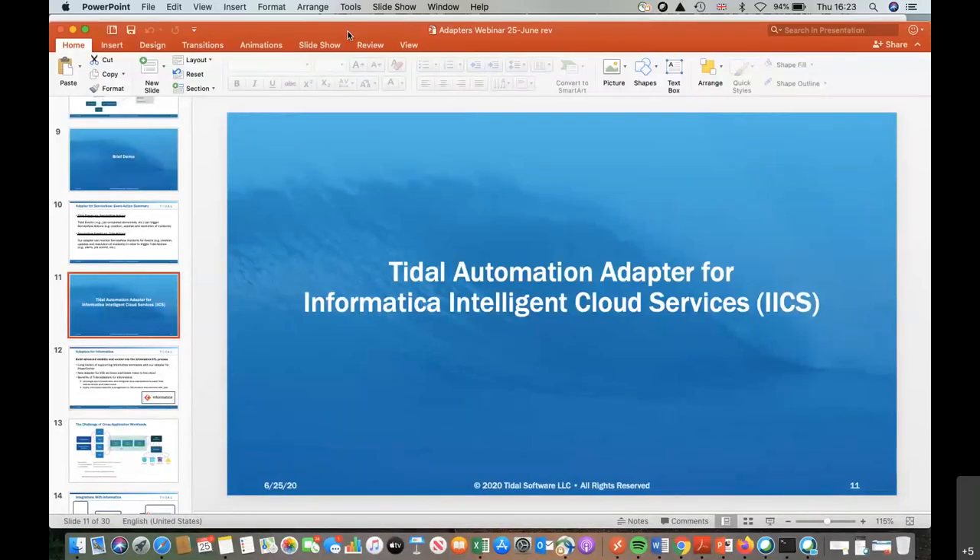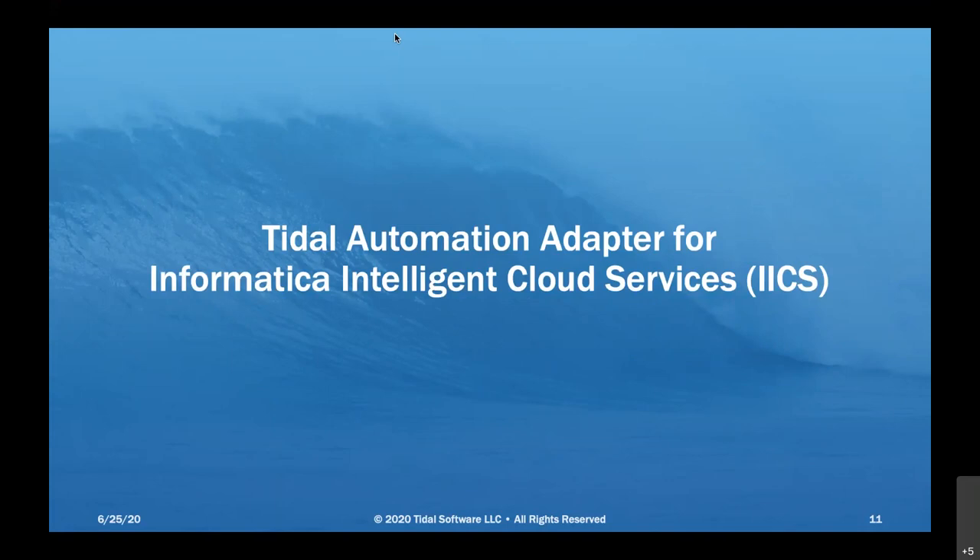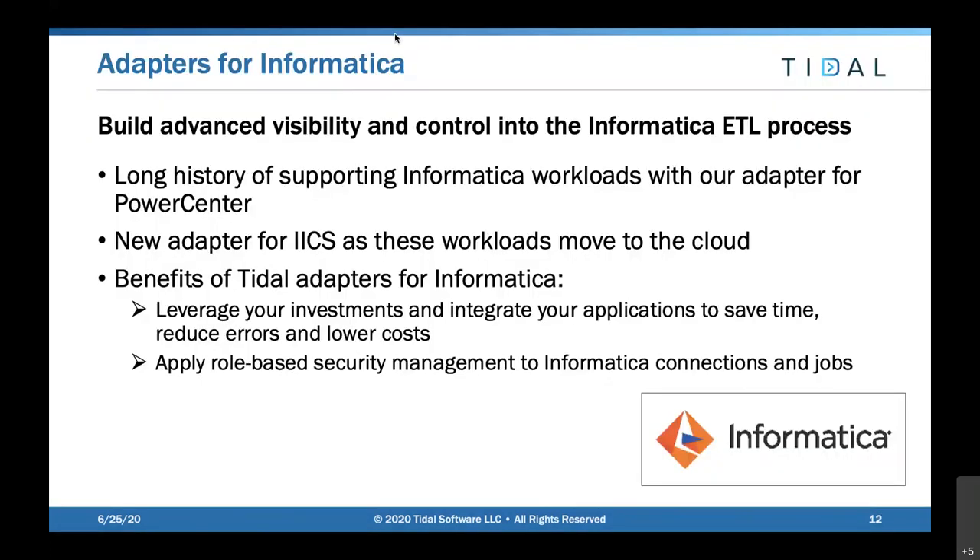Excellent, thank you Fred. The next item on the agenda is Tidal Automation Adapter for Informatica Intelligent Cloud Services - we'll call that IICS. With Tidal we've had a very long history of supporting Informatica workloads with the adapter for PowerCenter. Customers have seen typical benefits: leveraging those investments, integrating applications, saving time, reducing errors, and lowering costs by integrating PowerCenter workloads into the overall Tidal workflow for a single point of control.